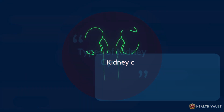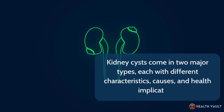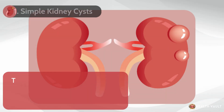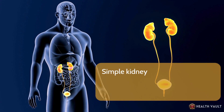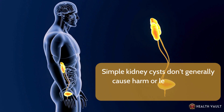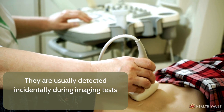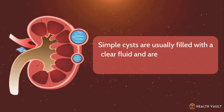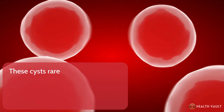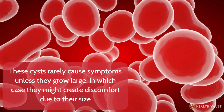Kidney cysts come in two major types, each with different characteristics, causes, and health implications. Number one: simple kidney cysts. These are the most common type of kidney cysts and are typically benign. Simple kidney cysts don't generally cause harm or lead to kidney disease. They are usually detected incidentally during imaging tests done for other reasons. Simple cysts are usually filled with a clear fluid and are lined with a thin wall, and they rarely cause symptoms unless they grow large, in which case they might create discomfort due to their size.